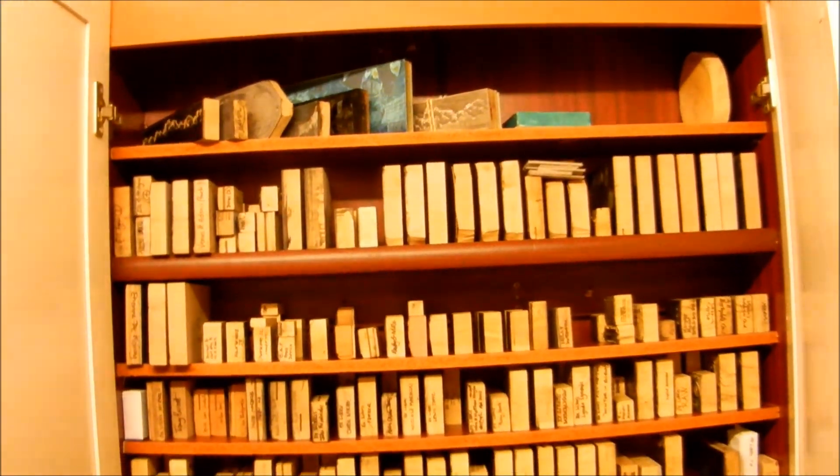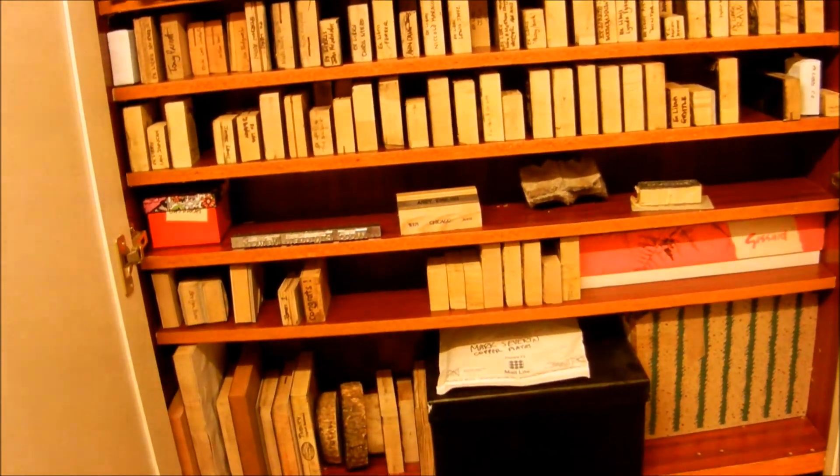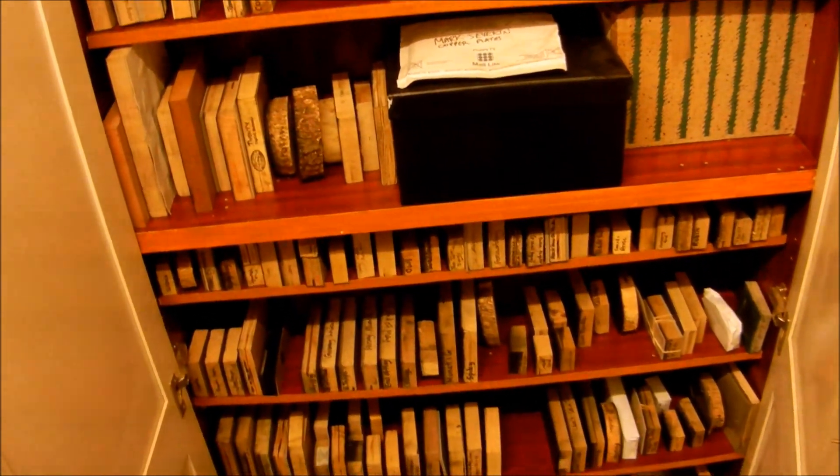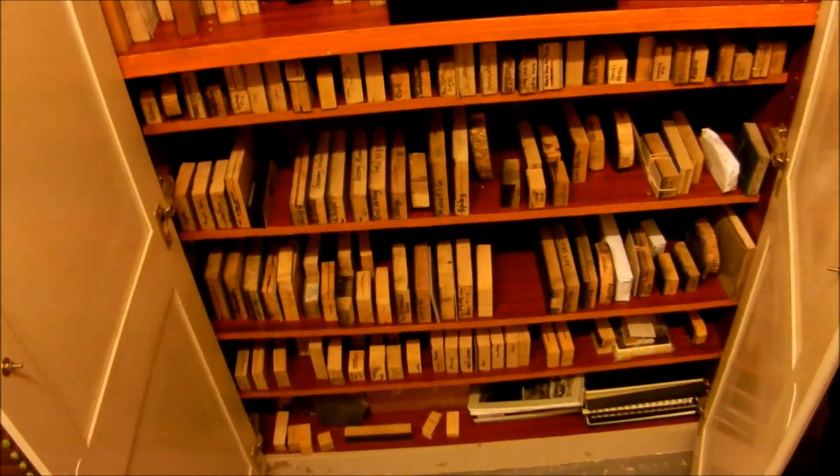Not exactly a life's work, but so far lots and lots of blocks — and a few sketchbooks.